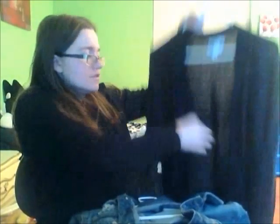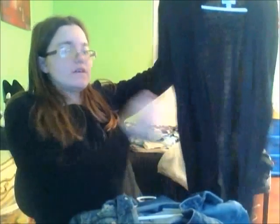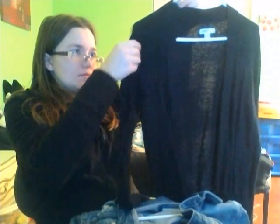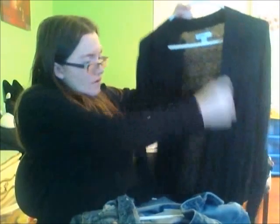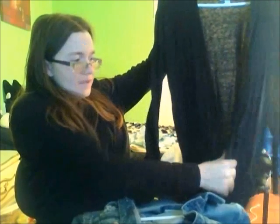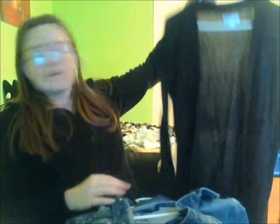The next layering piece is just a plain black cardigan. I have cardigans in pretty much every color, but black is just a safe bet for me. This one's just from Kohl's — it doesn't button or anything, it's just a plain black cardigan.